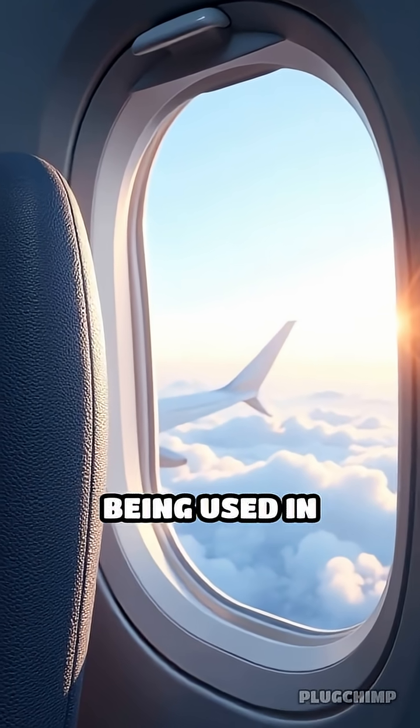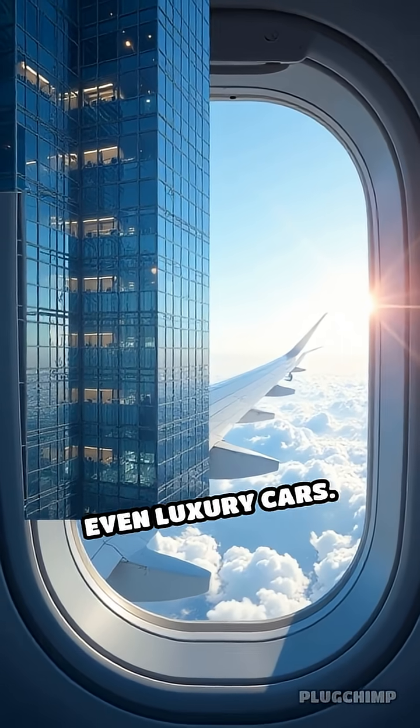Electrochromic glass is already being used in cutting-edge office buildings, airplanes, and even luxury cars.